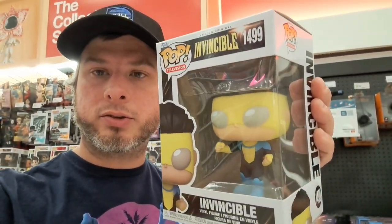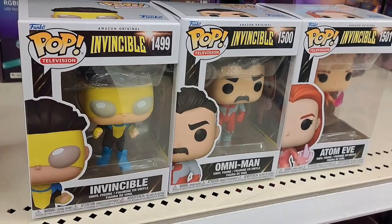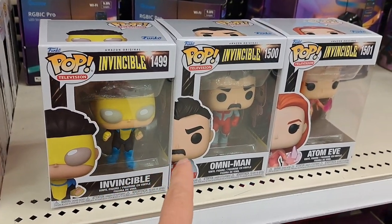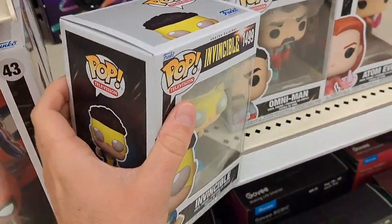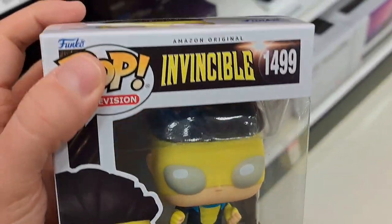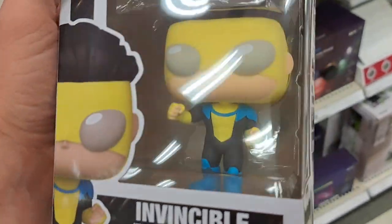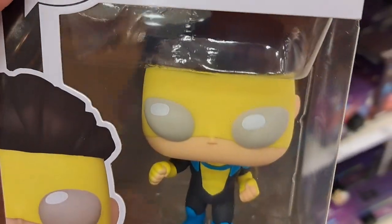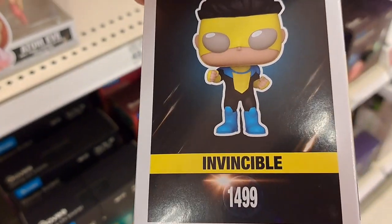Welcome back to Collector's Conquest. We got the brand new Invincible Amazon Original Invincible Funko Pops at Target. Let's take a closer look. I've heard a lot of good things about this show — I haven't watched it yet. Definitely some cool Pops coming out and I think people have been waiting a long time for these, and they're finally here.